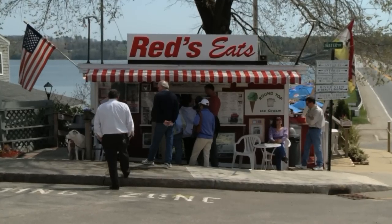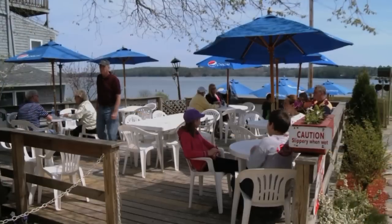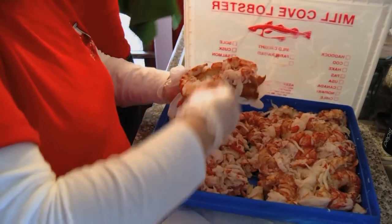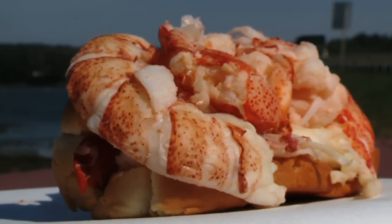It's little more than a tiny red shack along Route 1 in Wiscasset, Maine. But Red's Eats has a reputation that's made them famous all over the globe, all thanks to one simply sensational sandwich.